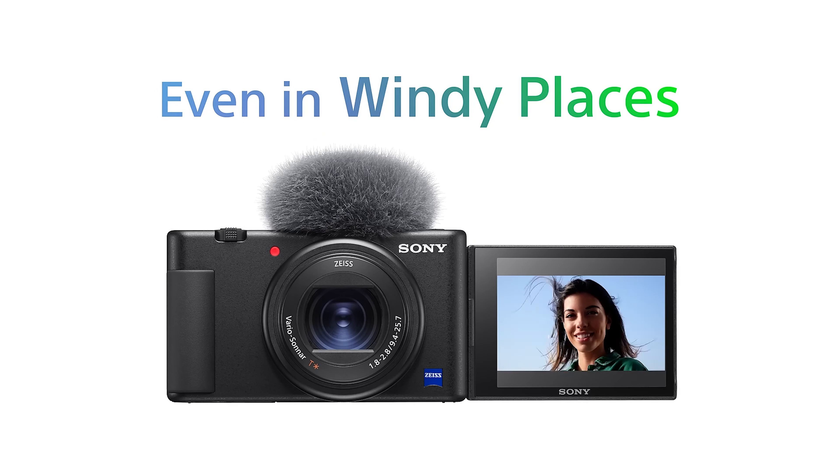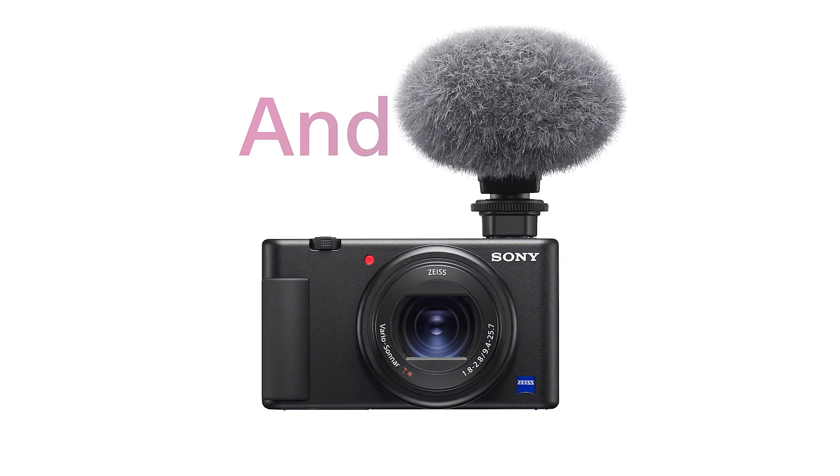The ZV-1 isn't just about capturing crystal-clear video — it's also about enhancing your audio. With a 3.5mm mic port and a hot shoe for mounting external microphones, it ensures that your content sounds as good as it looks. Although it may not offer the zoom range of its RX100 VII sibling, its 24-70mm f1.8-2.8 lens delivers beautiful background blur, perfect for portraits and vlogs.